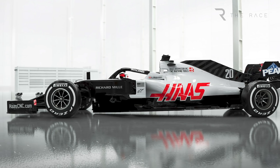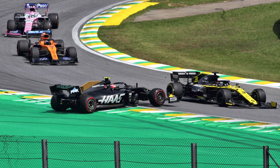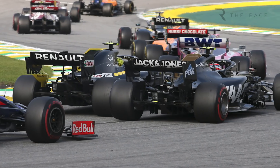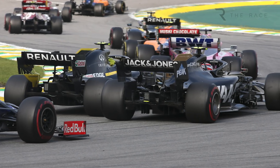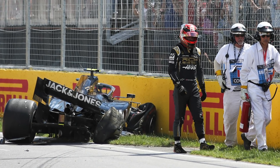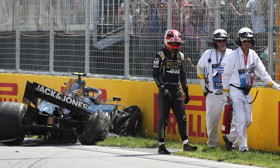Last year's problem was an aerodynamic one that led to much-discussed tyre struggles during the season. The car worked well at higher speeds, but despite a strong front end in terms of downforce, at low and medium speeds the rear aero tended to stall. This meant less rear grip and therefore more sliding, working the tyres harder and often leading to the Haas cars dropping back from strong positions during the races, especially in hotter conditions.